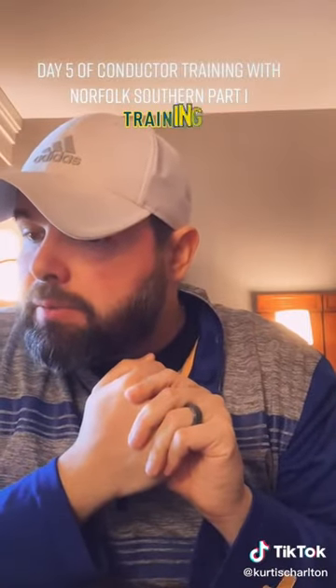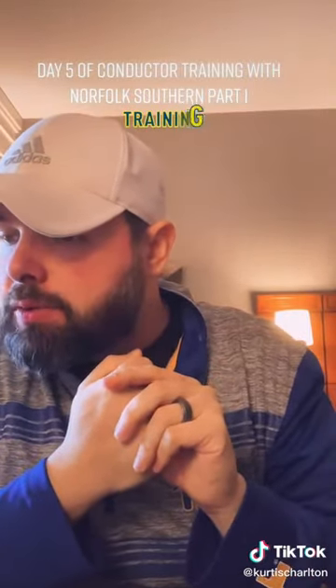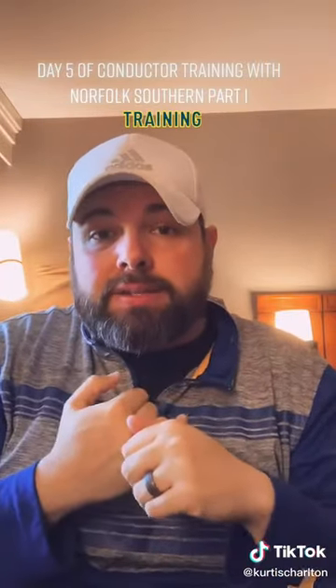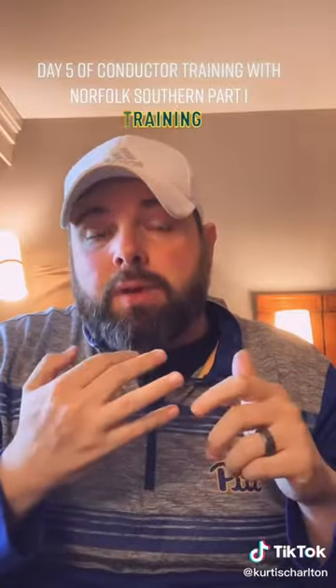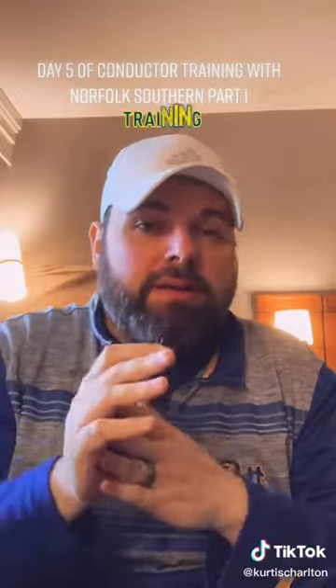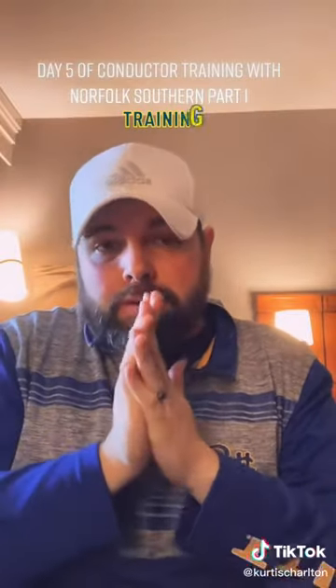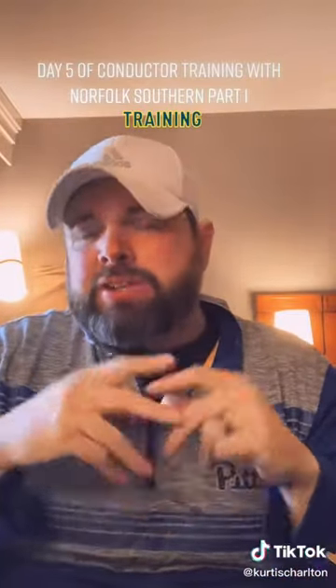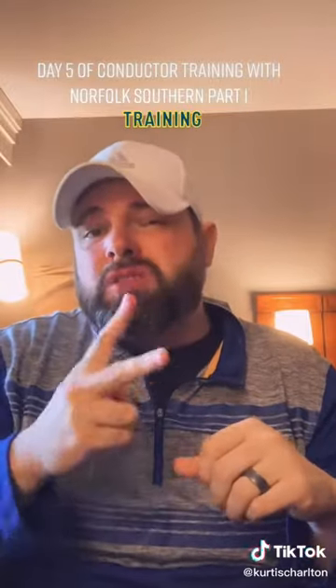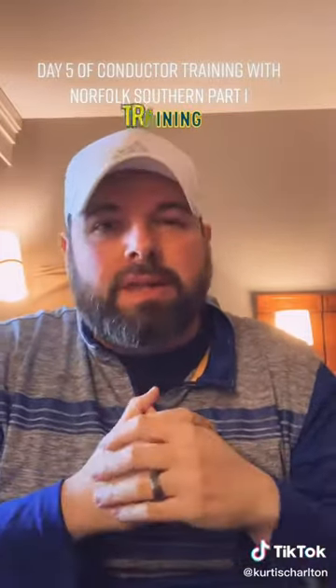After that, which was one hour, we moved into doing a class one brake test — an A6 test — and a C100, which is a car inspection. You'll walk one side of the cars all the way down to the end doing a car inspection and checking on all the things that need to happen. We're going to cover this one in two parts so I can explain it in a little bit more detail.